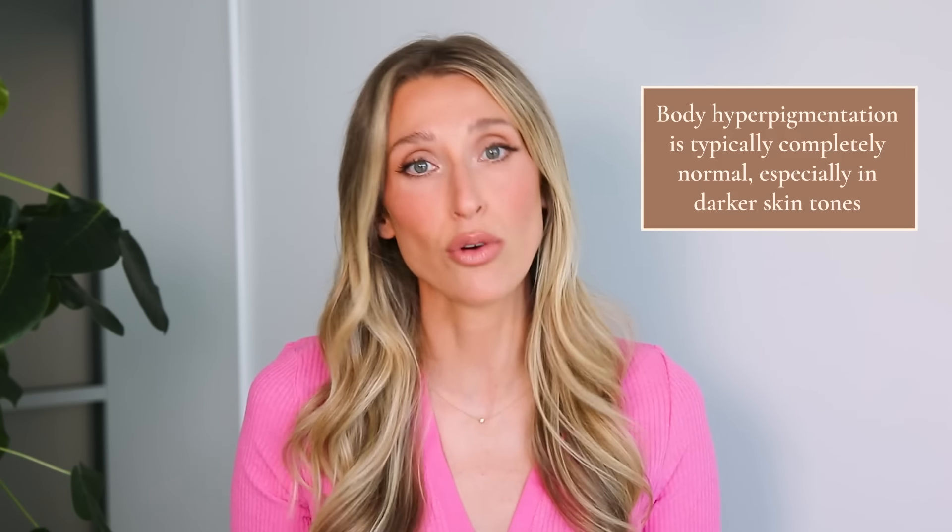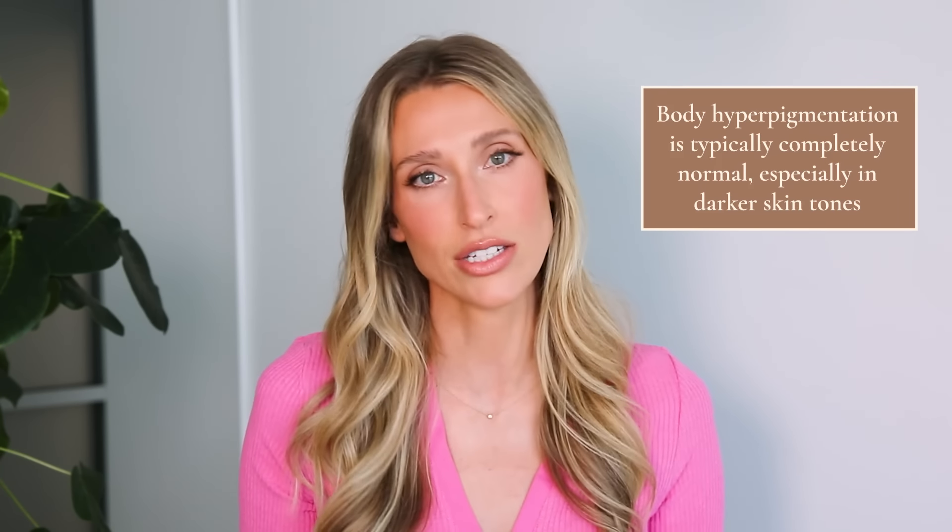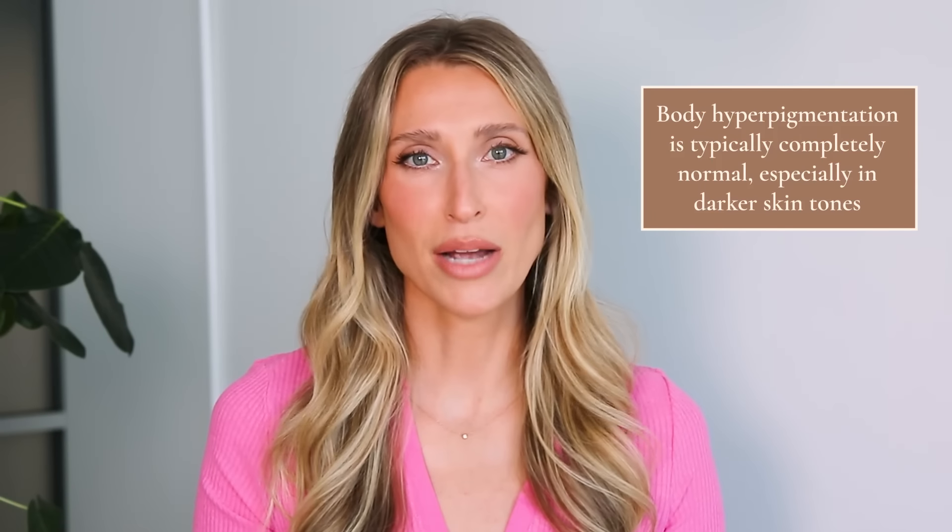Before we delve in deeper, I want to make a note that oftentimes hyperpigmentation of the skin folds and darkening of the elbows and knees is physiologic, meaning that it's completely normal, especially in people who have darker skin tones. And if you are not bothered by your hyperpigmentation, there's absolutely no reason that you have to treat it, but it is something that I get asked about quite a bit, so I wanted to address it and give people safe options.